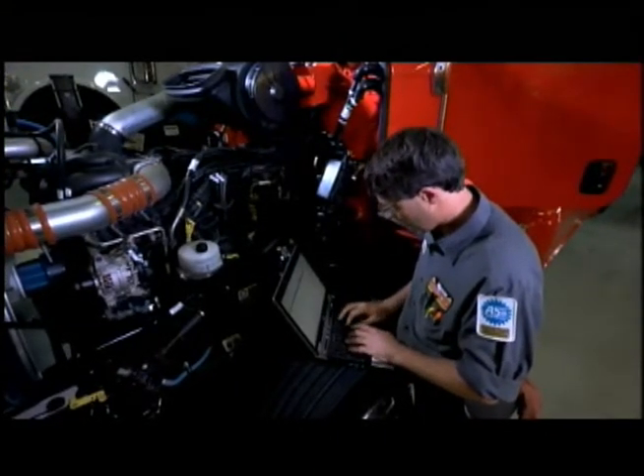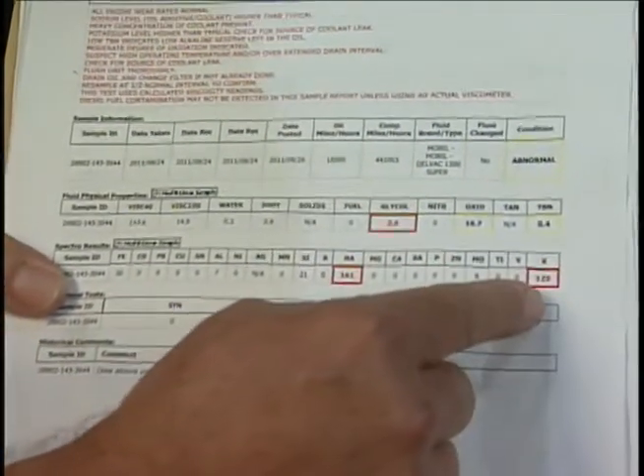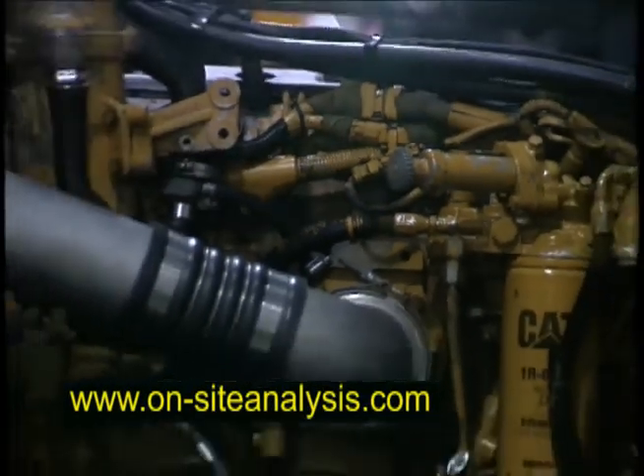I notice here you've got red and yellow highlighted. What does the red mean? The red means you've got a problem today — you need to deal with that today while it's in the bay. That's showing us we've got some potassium and some sodium in there along with the coolant. So we've got a coolant leak.